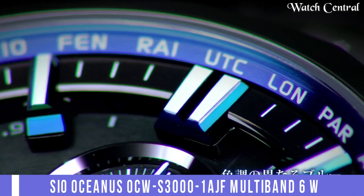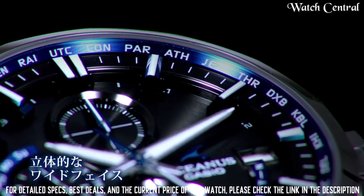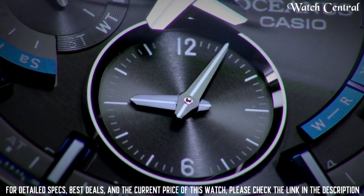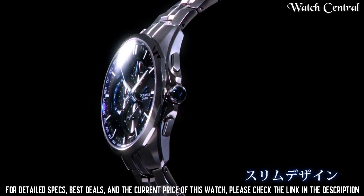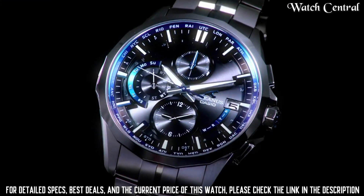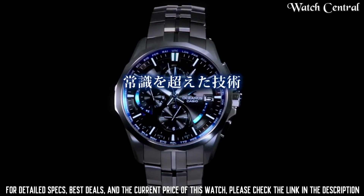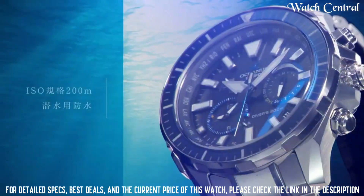Number 9: Casio Oceanus OCW-S3001A Multi-Band 6 watch. It features a stainless steel case and bracelet, a black dial with silver-tone hands and markers, and a sapphire crystal. The watch is powered by a solar-powered quartz movement and has features including a chronograph, world time, and date display. It is also equipped with Multi-Band 6 technology, which allows the watch to automatically adjust to the correct time in any of the registered cities. It is water resistant up to 100 meters.